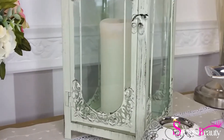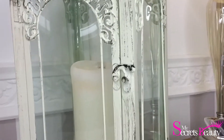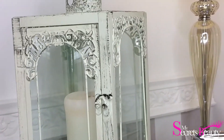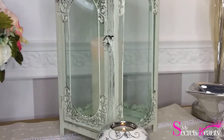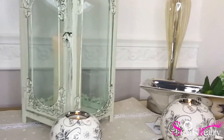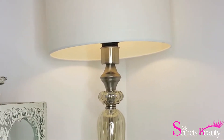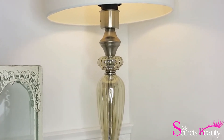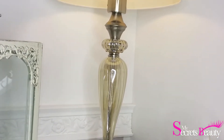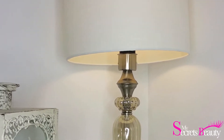J'ai acheté à Action ce petit truc où on met la bougie dedans — je ne sais plus comment on l'appelle — mais ça rend pas mal du tout. La lampe, je l'ai achetée aujourd'hui même à Maison du Monde. Elle est magnifique, elle m'a coûté 50 euros. Elle est super grande, classe, belle, et franchement ce n'est pas cher pour ce que c'est.